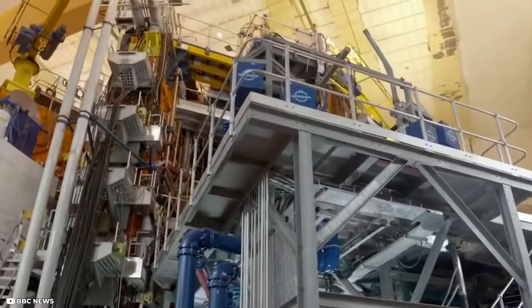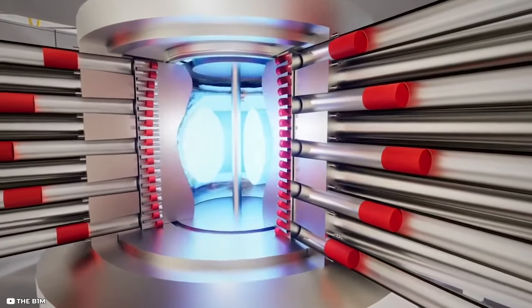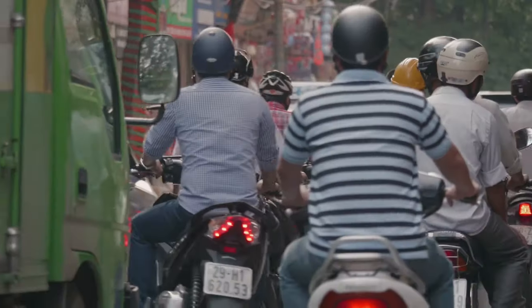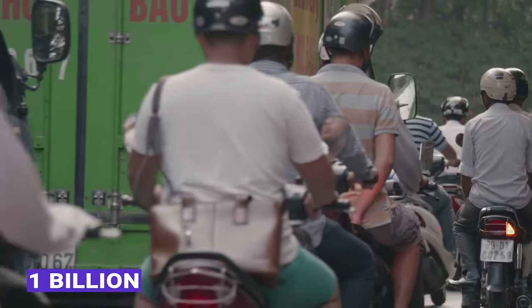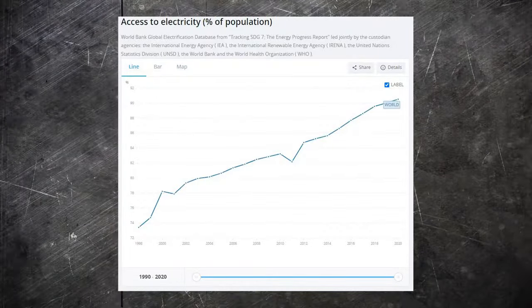Nuclear fusion energy has been the dream of scientists for decades. This technology could be the key to solving the world's energy problems and could also help to power a population of 1 billion people in underdeveloped countries that currently have no access to electricity.